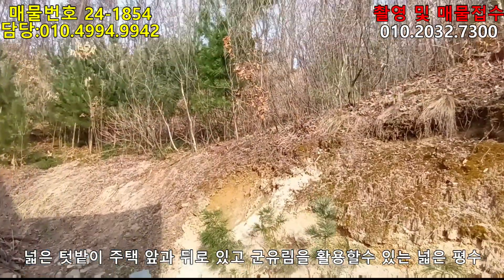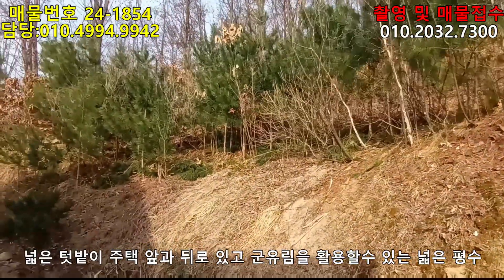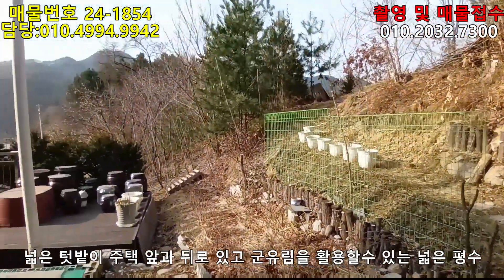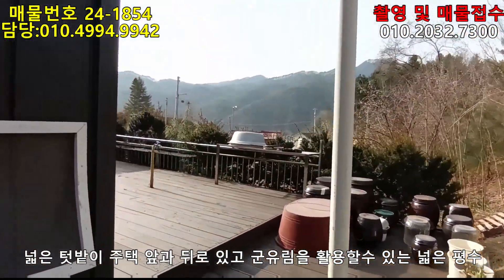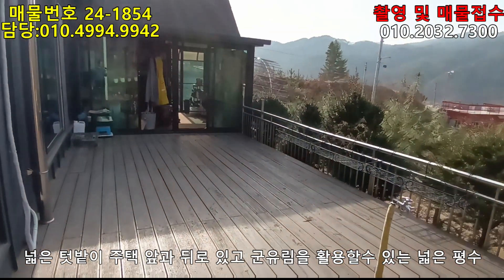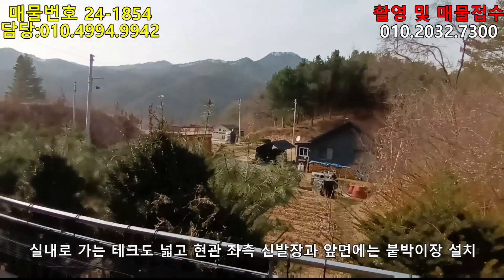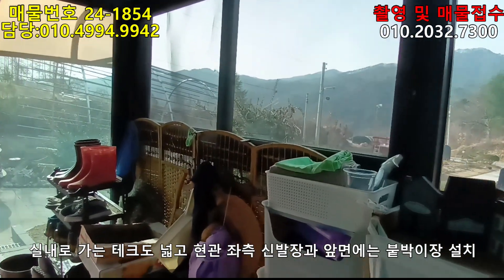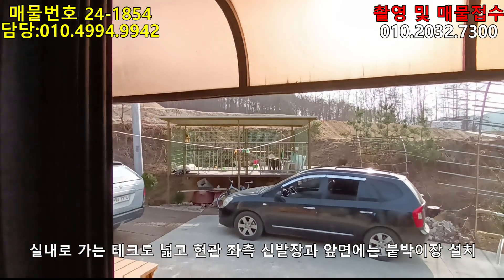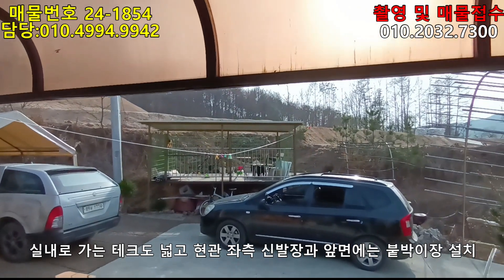이 옆에 있는 산이 한 2~3천 평 정도 되는데 전부 군유림입니다. 한 2~3천 평을 내 땅처럼 사용할 수 있겠죠. 이 집을 한 바퀴 돌았습니다. 여기는 데크고요, 데크 공간이 굉장히 넓습니다. 해발 약 450m 정도 되니까 공기가 굉장히 청정합니다. 앞에 텃밭 있고 저쪽에 원두막도 하나 있고요. 손을 굉장히 많이 대놓은 곳입니다.